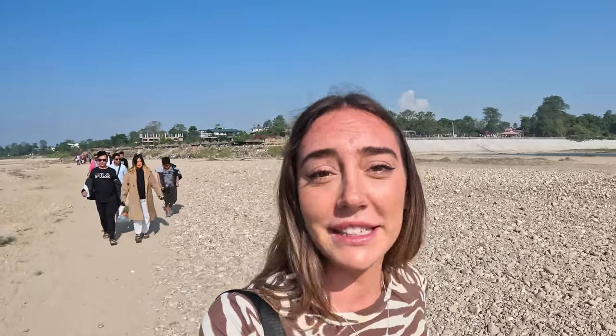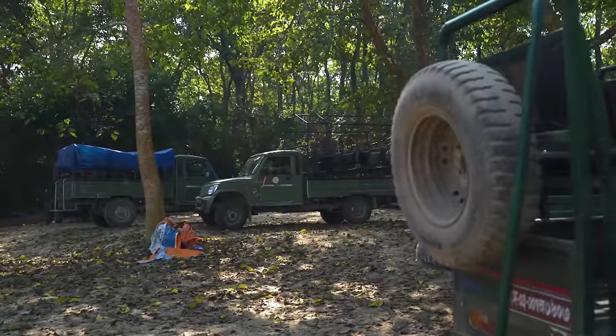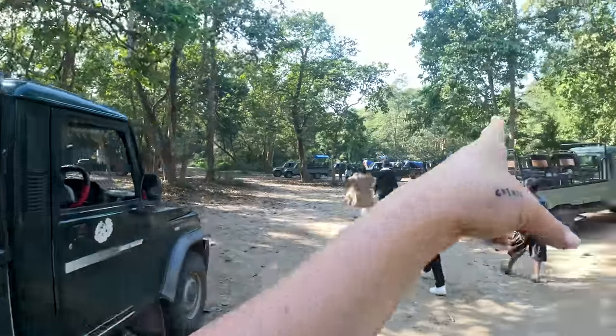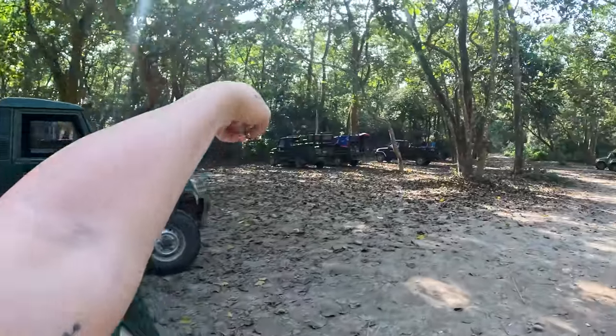Right now we're walking to the Jeep and it is insanely hot — this is the first time I feel super hot in Nepal. We just learned that this is the hottest region in Nepal, so it makes sense. There are Jeeps everywhere. We step in and we are in the front row, which is amazing. We are about to leave and I'm so excited because I still have no clue what we're going to see.